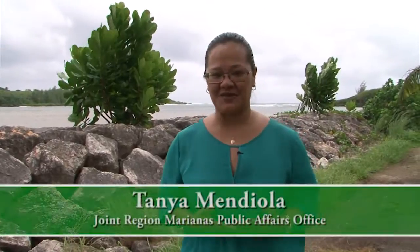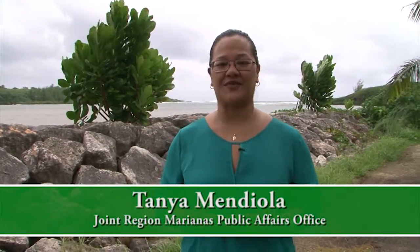Håfa Adai! I'm Tanya Chompoka-Mendiola with Joint Media Mariana's Public Affairs Office. Thank you for joining us for another segment of Island Images. The oceans that surround Guam have an abundance of natural resources that we can draw from. But today's modern conveniences make it very easy for us to take this for granted.